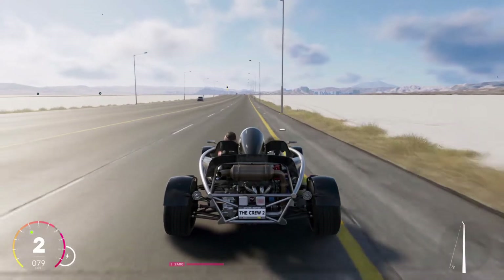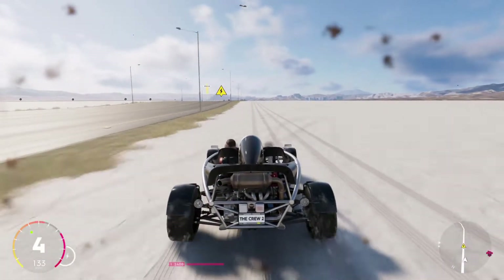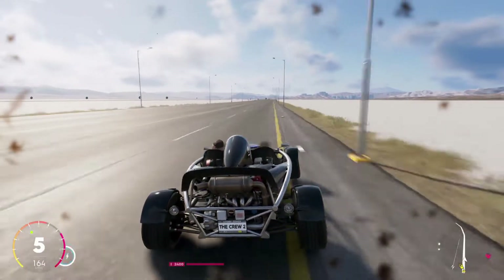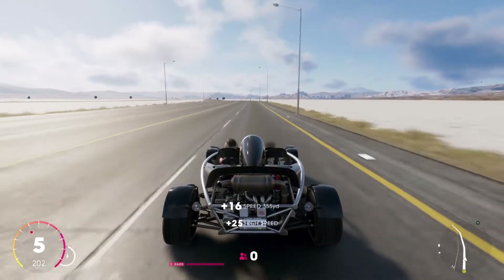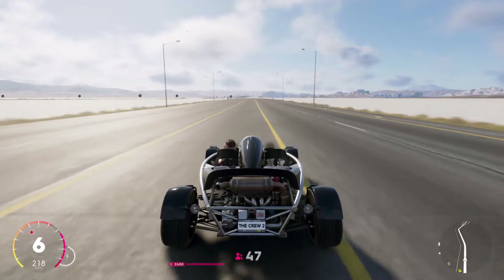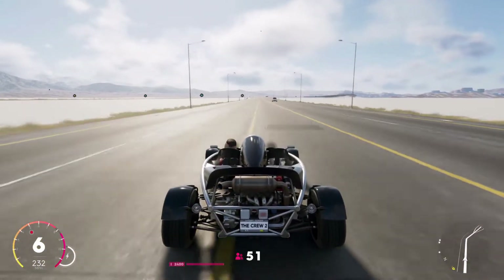Moving over to the Ariel Atom, let's get this thing up to speed. I'll dodge this speed trap - I always run into those for some reason. Getting back on the highway, the handling on this car is just mind-blowing to me. I really think it's what sets it apart from everything else - this thing is just insane when it comes to turning ability.